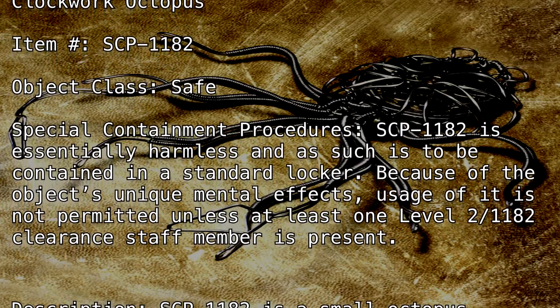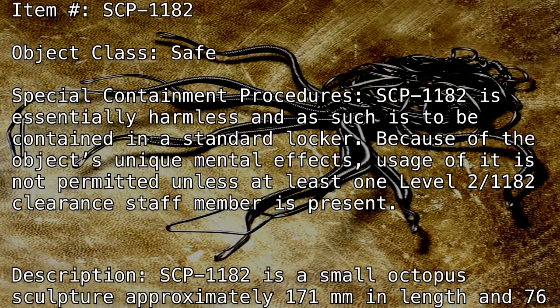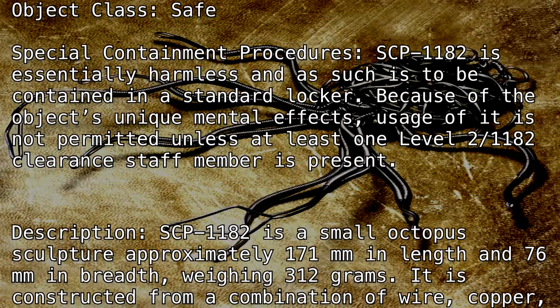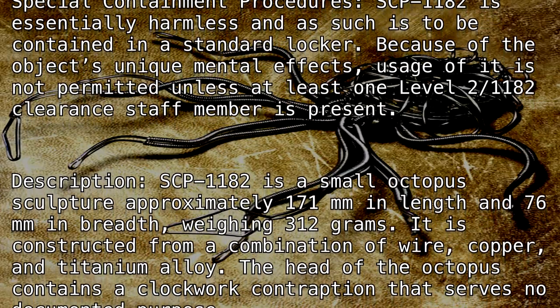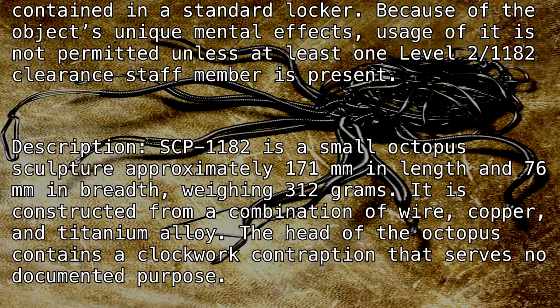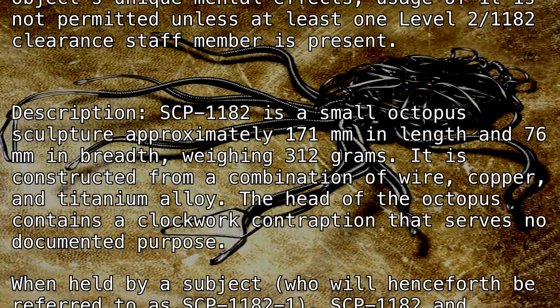Description: SCP-1182 is a small octopus sculpture, approximately 171mm in length and 76mm in breadth, weighing 312 grams. It is constructed from a combination of wire, copper, and titanium alloy. The head of the octopus contains a clockwork contraption that serves no documented purpose.